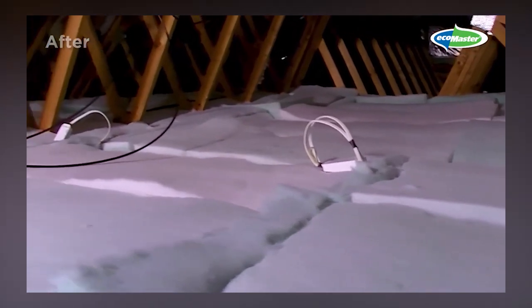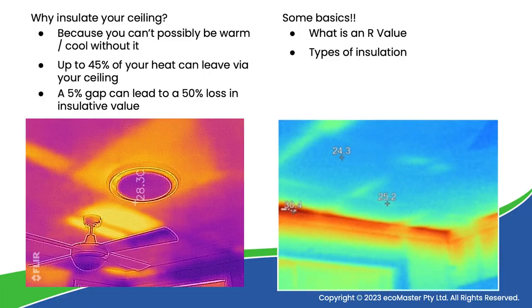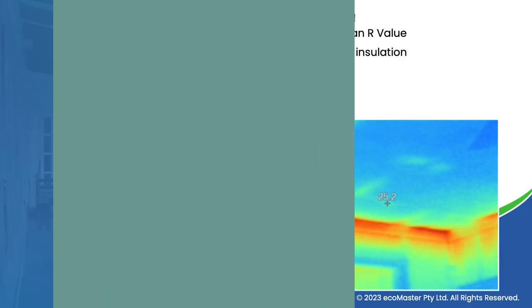Ceiling insulation — why is it important? Of course, other than draft proofing, it's the single most important element in making your home energy efficient. If you don't have really good ceiling insulation, it's just not going to happen.